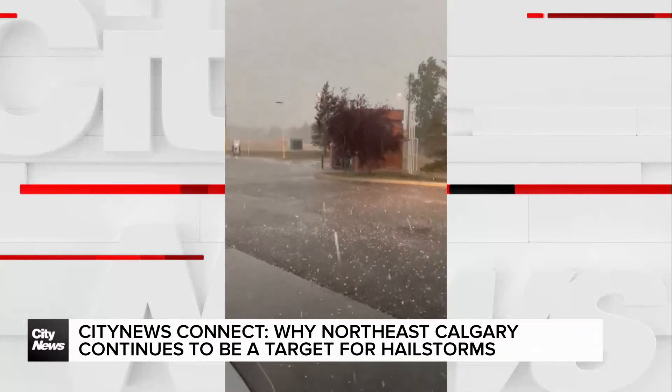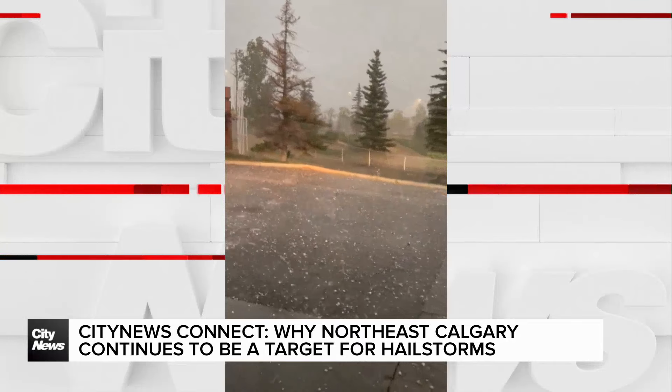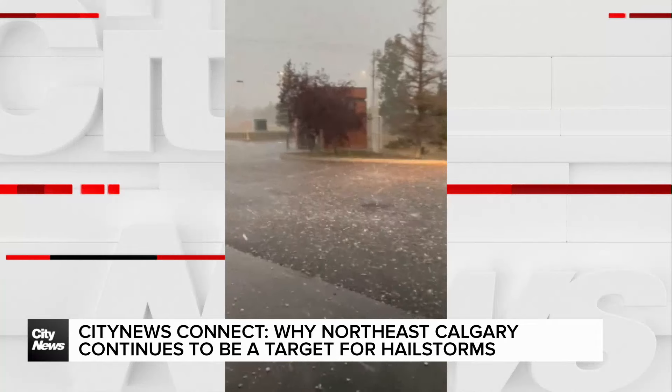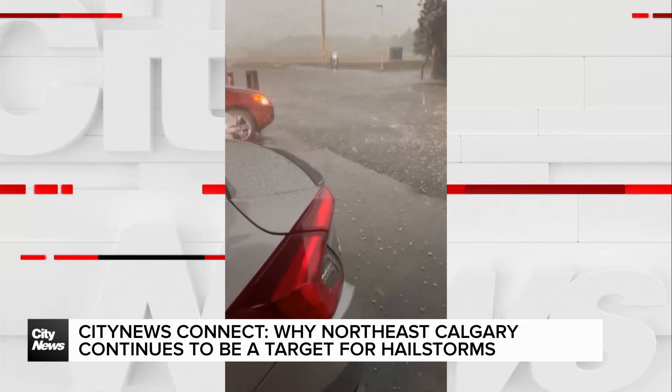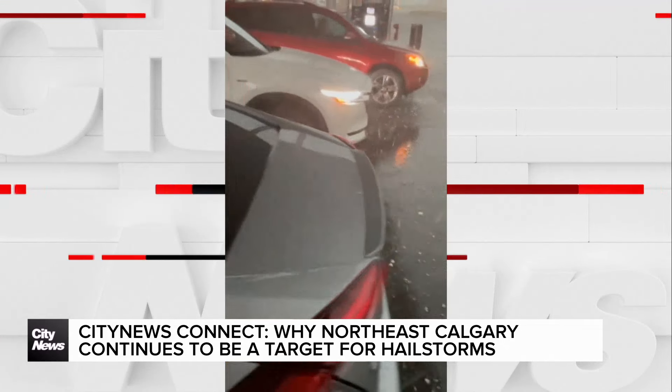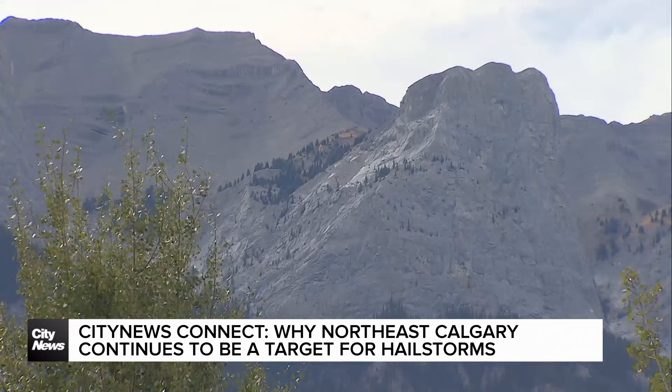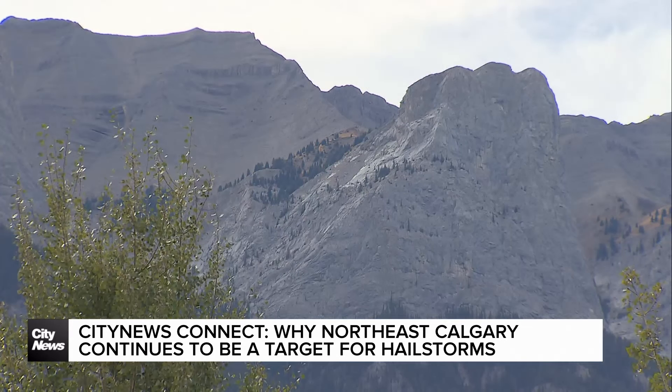Spence says Calgary's August hailstorm is almost a carbon copy of the city's 2020 hailstorm, both warming very quickly and intensely. We're next to a big mountain range, so these storms form over the mountains, and then they come our way.